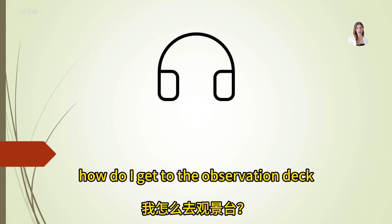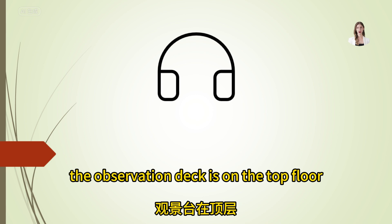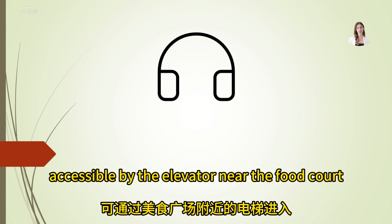How do I get to the observation deck? The observation deck is on the top floor, accessible by the elevator near the food court.